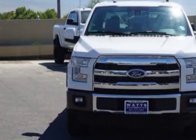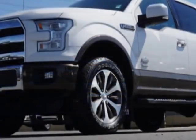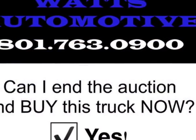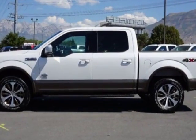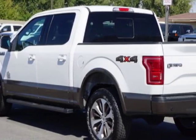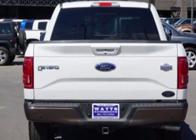This F-150 boasts a 3.5-liter engine and has an automatic transmission. Additional options for this vehicle include power steering, anti-theft, telescoping steering wheel, and driver airbag. Call 801-763-0900 or email our friendly sales staff today to schedule a test drive.